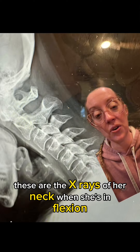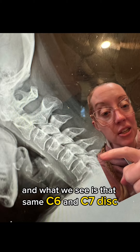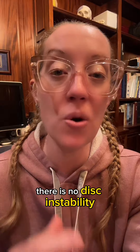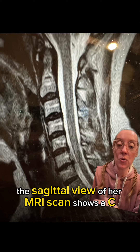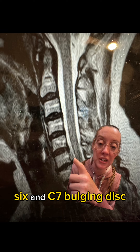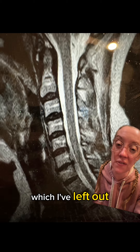These are the x-rays of her neck when she's in flexion, or when she leans her neck forward, and what we see is that same C6 and C7 disc moves appropriately. So in other words, there is no disc instability — it moves like it should move, it's just worn out. The sagittal view of her MRI scan shows a C6 and C7 bulging disc without any evidence of facet arthropathy when you look at all the other imaging.